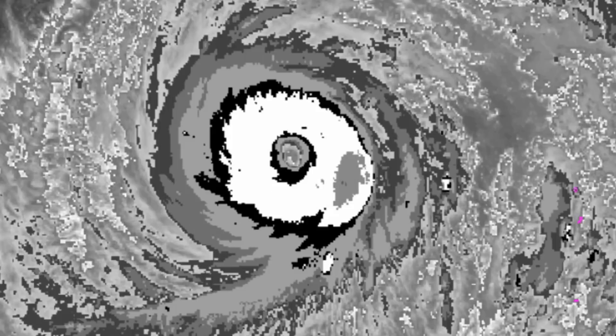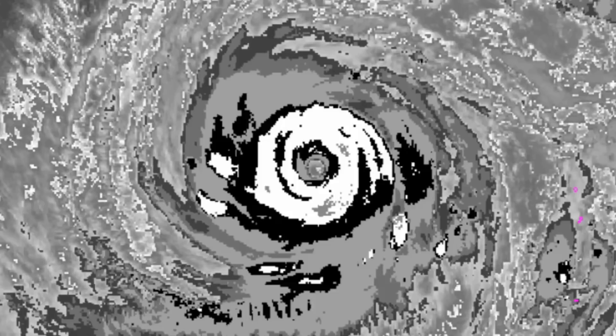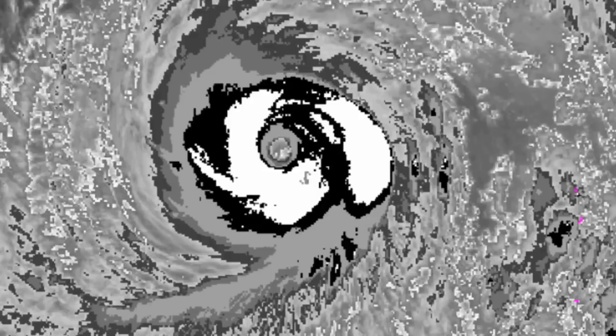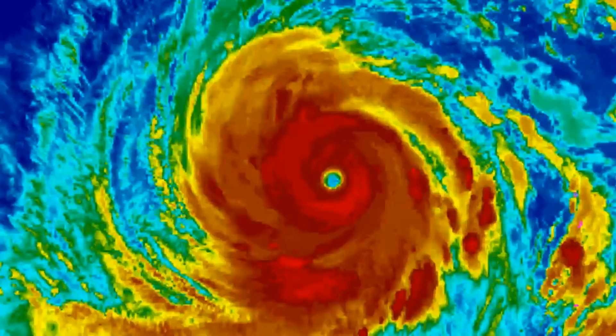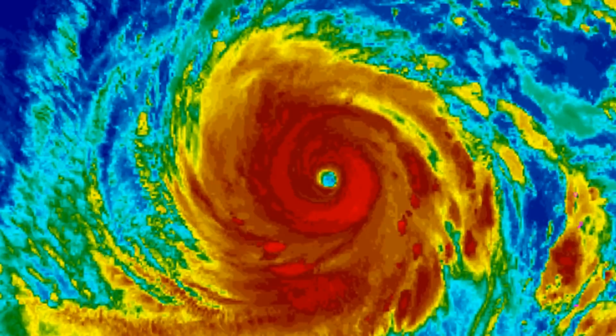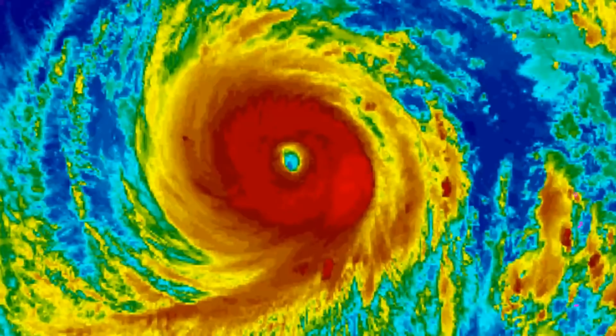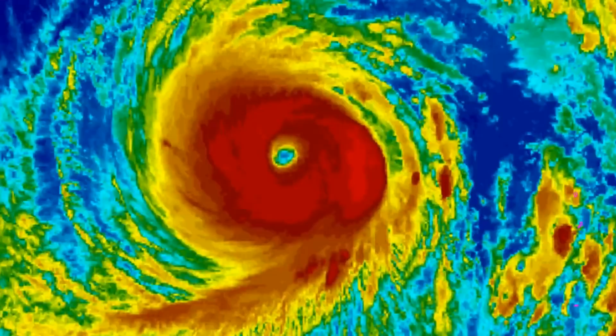Here's a look at the vortex imagery. By 72 hours, the typhoon will accelerate northward to northeast towards central Honshu, exiting into the Sea of Japan by 120 hours.